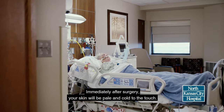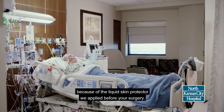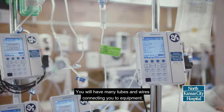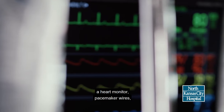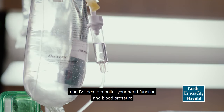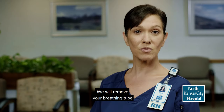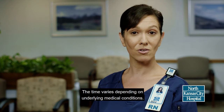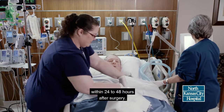Immediately after surgery, your skin will be pale and cool to the touch. It may also be slightly blue in color because of the liquid skin protector we applied before your surgery. You will have many tubes and wires connecting you to equipment. You will also have a breathing tube, chest tubes to drain fluid from the surgical area, a heart monitor, pacemaker wires, tubes to empty your stomach and bladder, and IV lines to monitor your heart function and blood pressure, and allow for blood drawing for testing. We will remove your breathing tube as soon as you can breathe on your own. The time varies depending on underlying medical conditions. Most of the tubes and wires will be removed within 24 to 48 hours after surgery.